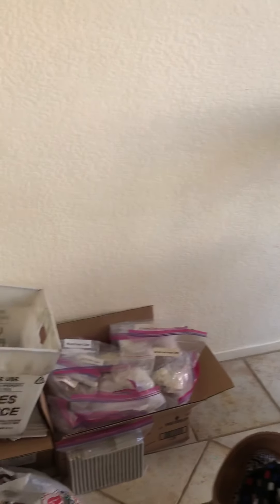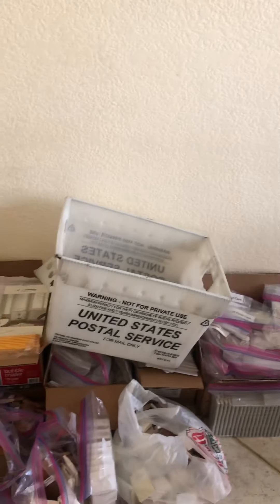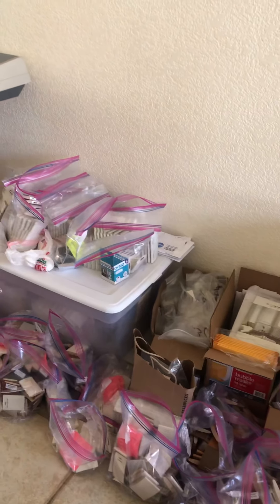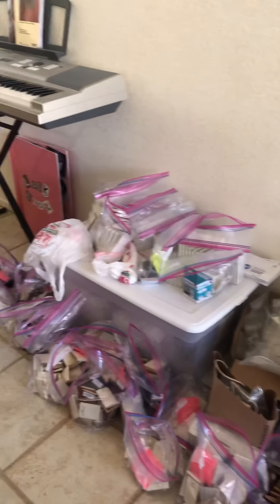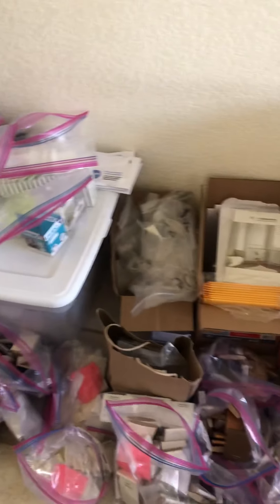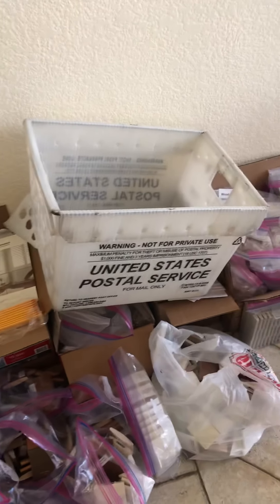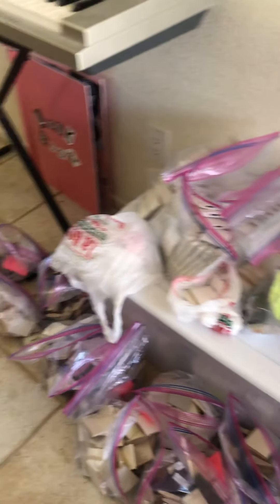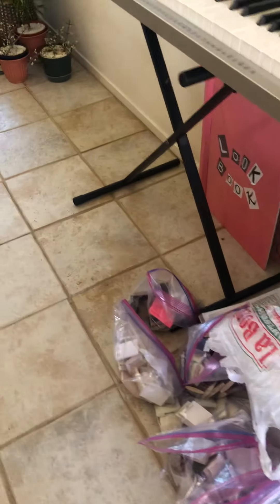I actually have to take my work from the office to my house. Those are my samples and hardware. I have some paints and things outside. I have to go to FedEx most of the time.